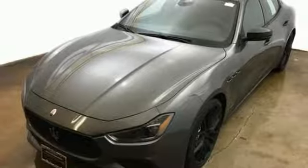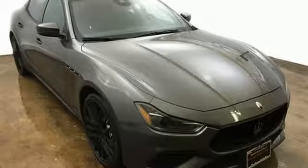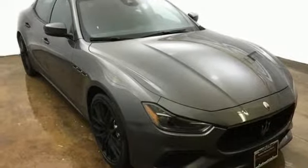A long and glorious heritage can only be that by never living in the past. Maserati continues to push tradition forward. If you've been waiting for the perfect time for a test drive, the time is now. Experience it today.